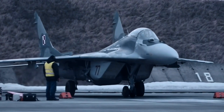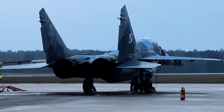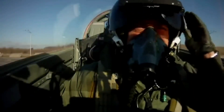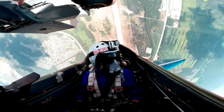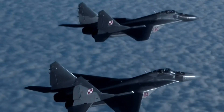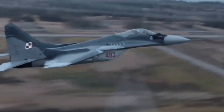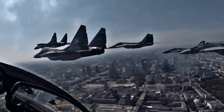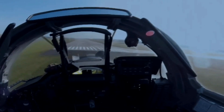Embark on a riveting exploration through the annals of jet history with our latest YouTube video: MiG-29, the ultimate jet experience. In this captivating journey, we delve into the evolution of jet propulsion from its early days to the pinnacle of contemporary engineering. Brace yourself for an adrenaline-packed narrative as we uncover the stories behind the iconic MiG-29 and its role in redefining the experience of high-speed flight.